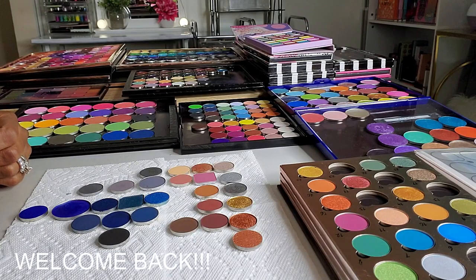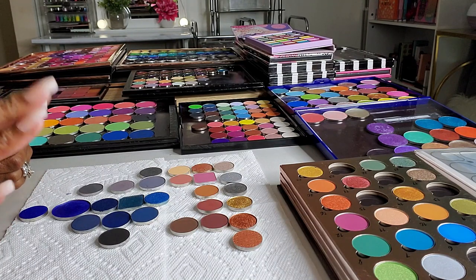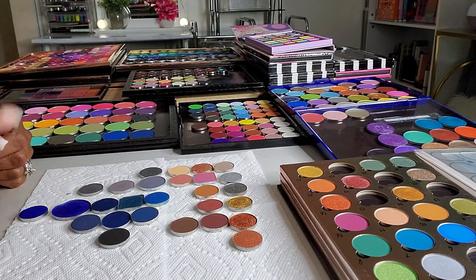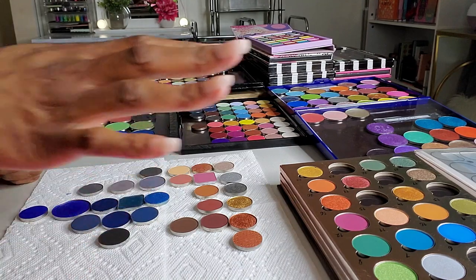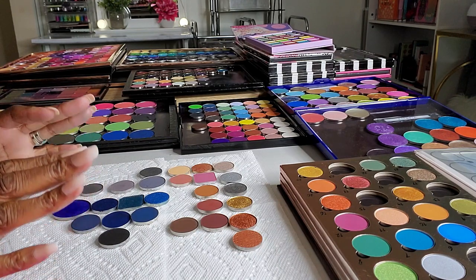Hi you guys, welcome back! I almost got got today. I know a lot of you guys have very little faith in me — you feel like KK always buys what she wants, she's a haul queen, she loves buying makeup. That is true, but your girl is seriously trying to not go crazy during this holiday season. Whenever I pull out my singles, it's time to dupe and save a little bit of coin.